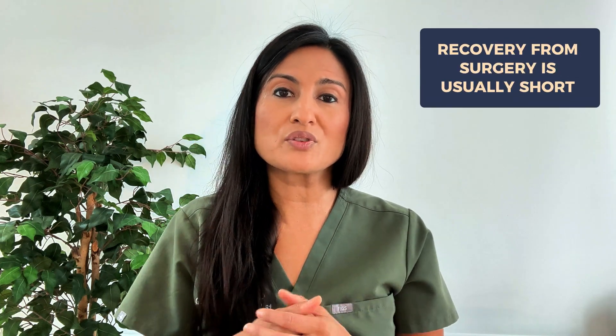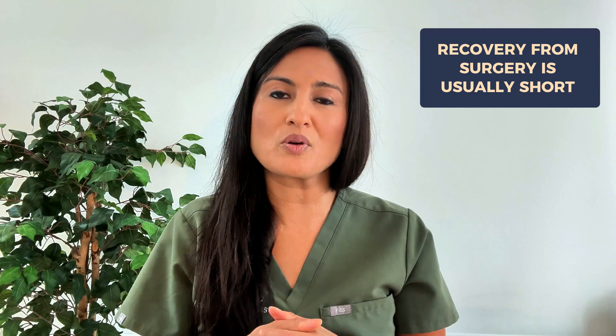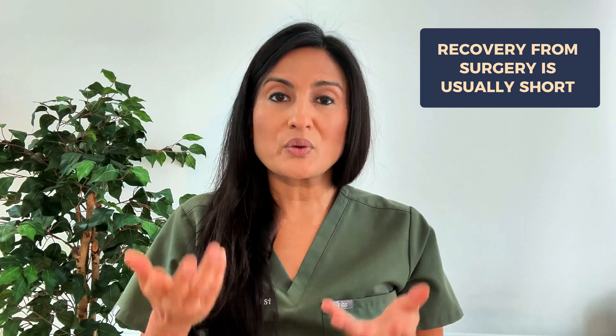After the surgery, you are likely going to have some mild bruising and swelling, but it should recover within a few days and you can return to normal activities within a day or two. So if you have a chalazion that keeps coming back, is unusually large, or you're concerned it could be something more serious, be sure to talk to your ophthalmologist about having surgery for it. Hope you found this helpful — remember to hit the like and subscribe button below, and I'll see you in the next video.